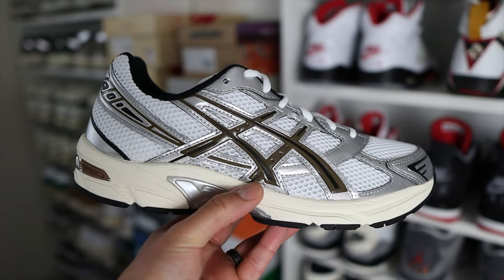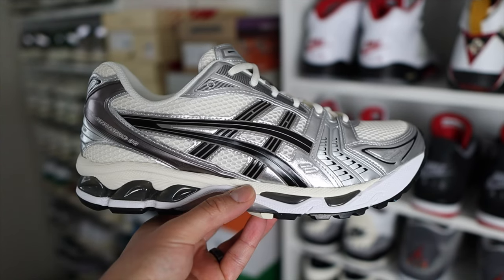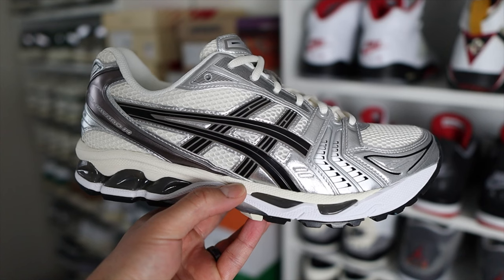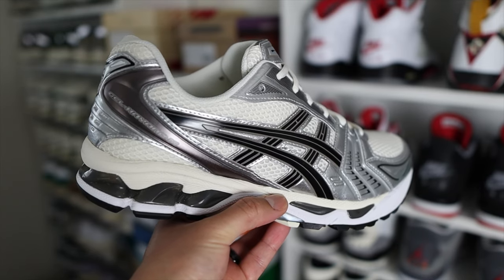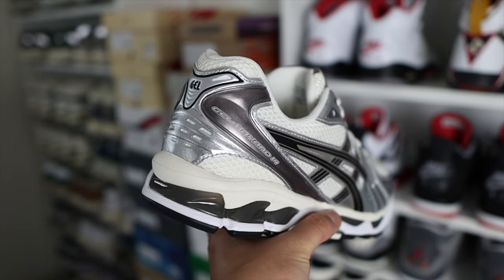Here we have the Gel 1130 in the White Clay Canyon colorway, retailing for $95. The Kayano 14s are in the Cream, Black, and Plum colorway — this GR has been super popular for ASICS, pretty much selling out immediately wherever they drop, and arguably one of the best Kayano 14s released in the last year or so. These Kayano 14s retail for $150.